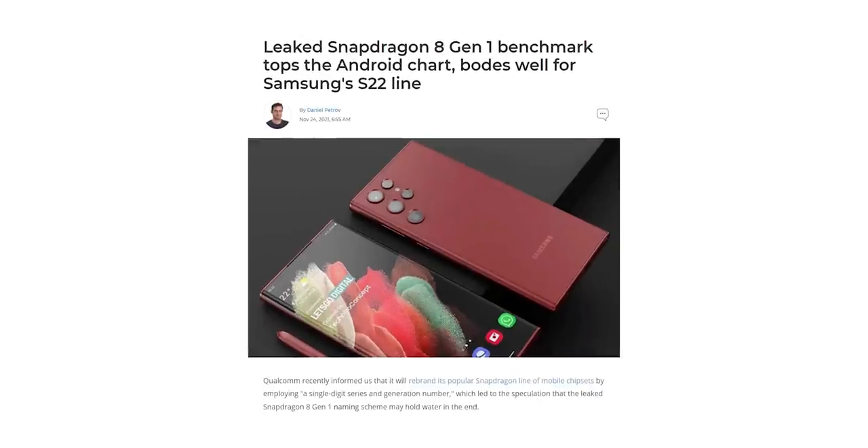But Qualcomm managed to beat that with the Snapdragon 8 Gen 1, formerly known as Snapdragon 898, with an Antutu score of 1,035,000 — about 2.6% higher than the latest from MediaTek, thus topping the chart when it comes to Antutu benchmarks.